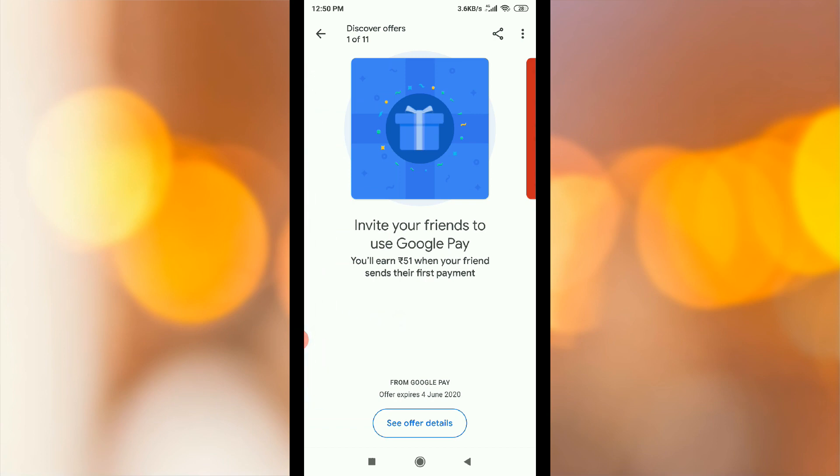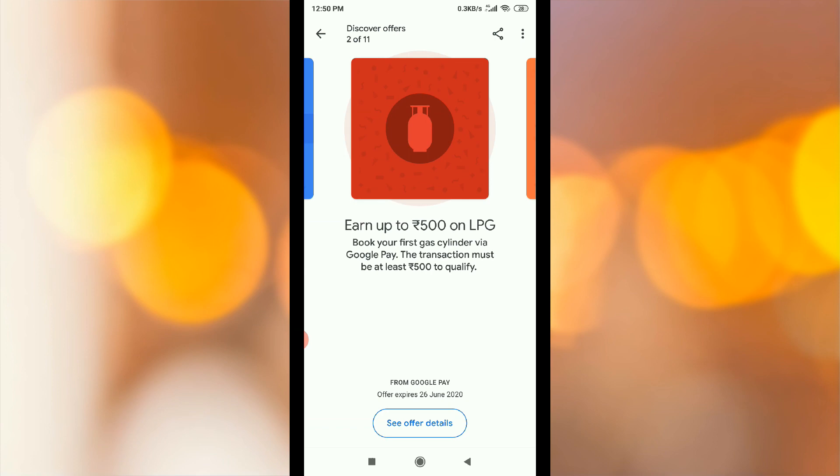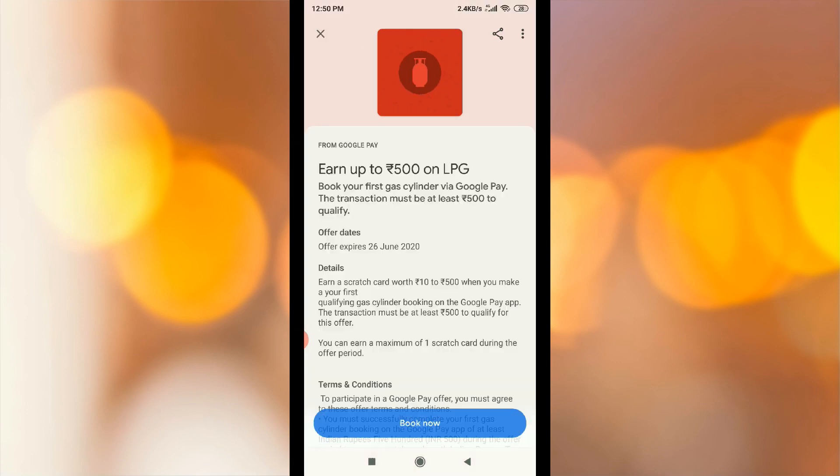Now there are different offers and scratch cards. If you have any offers, you can book your first gas cylinder via Google Pay. The transaction must be at least Rs.500. You can buy a scratch card.